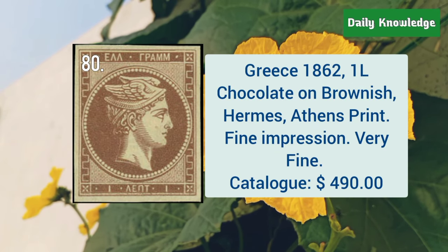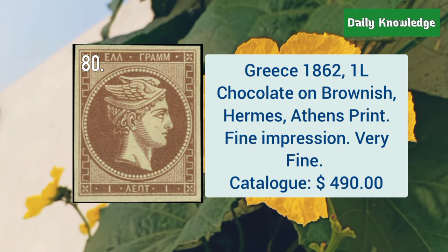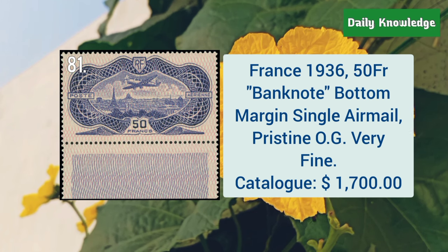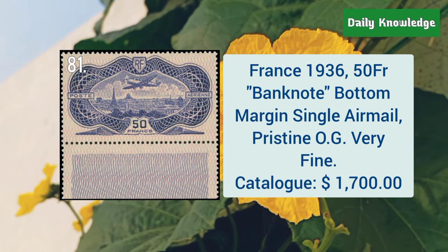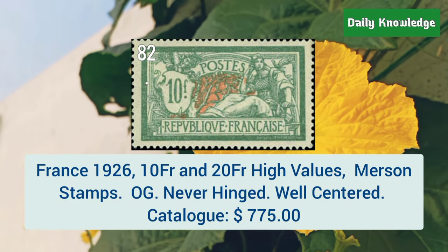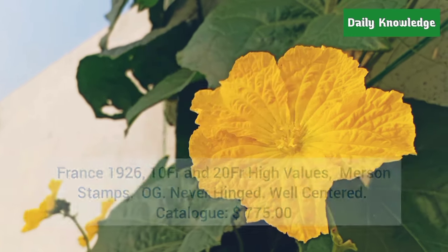Greece, 1862, 1L chocolate on brownish, Hermes stamp, Athens print, and it is a fine impression. France, 1936, 50F banknote bottom margin single airmail stamp, with original gum. France, 1926, 10F and 20F high values, Merson stamps, with original gum and well centered.